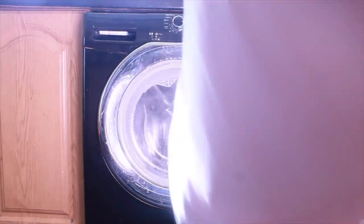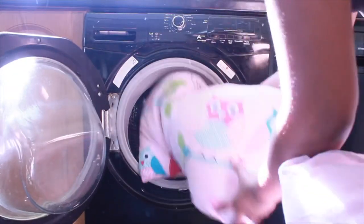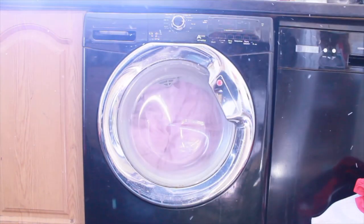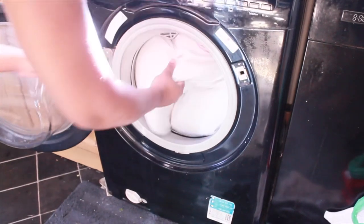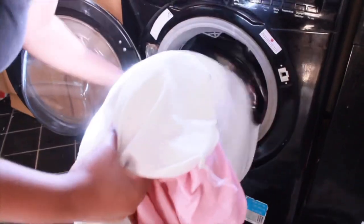Wash your pillows to keep them fresh, hygienic, and to prevent dust mites. Wash two at a time to balance the washing machine, and keep the pillowcases on to prevent the pillows from ripping. Use your normal detergent but replace the fabric softener with vinegar — it keeps the pillows fluffy and neutralizes any odors. Use the delicate cycle and add an extra spin to speed up the drying process.